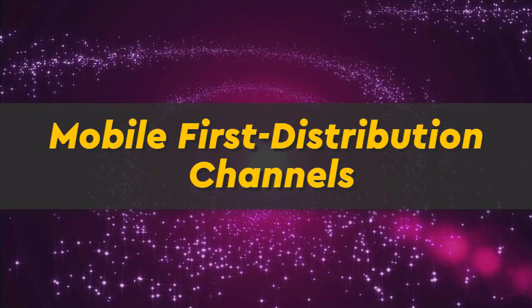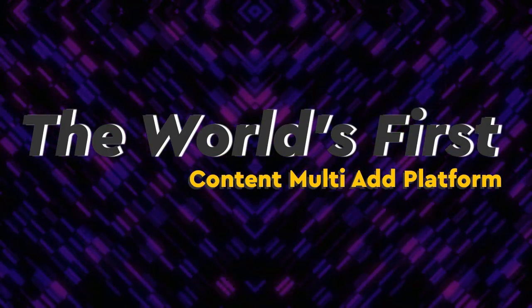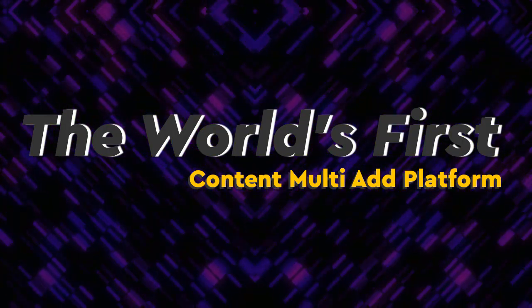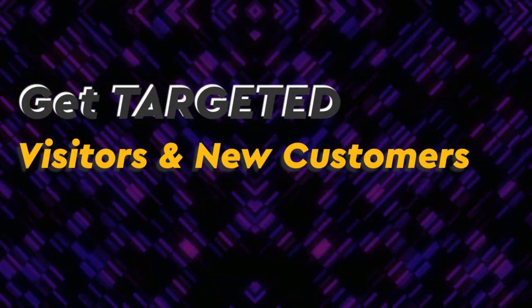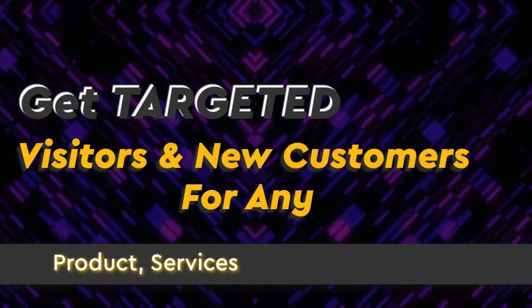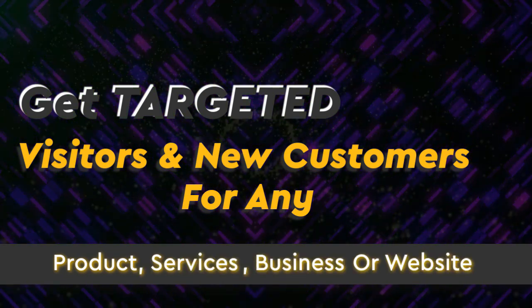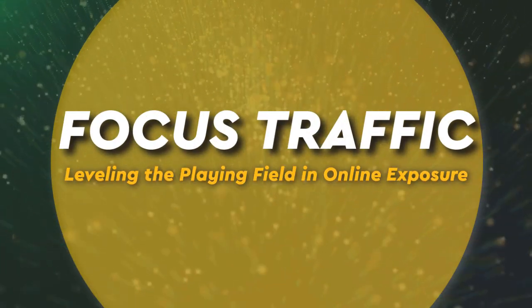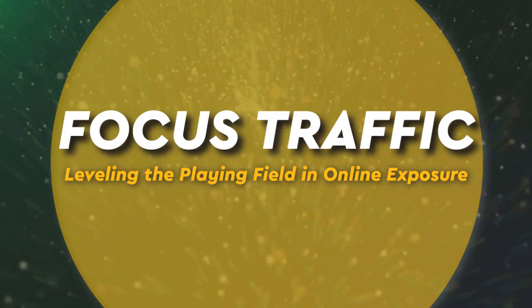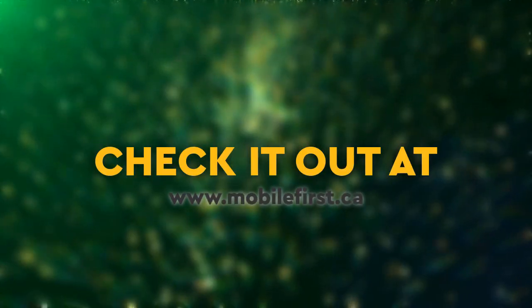Mobile-first distribution channels — the world's first content multi-ad platform. Get targeted visitors and new customers for any product, service, business, or website. Focused traffic, leveling the playing field in online exposure. Check it out at mobilefirst.ca.